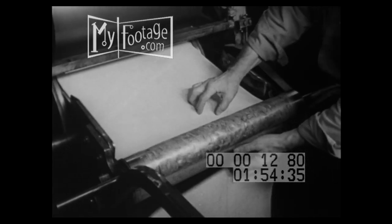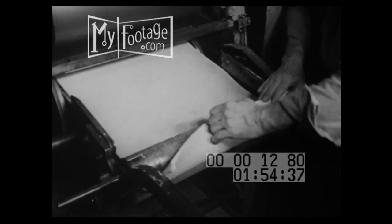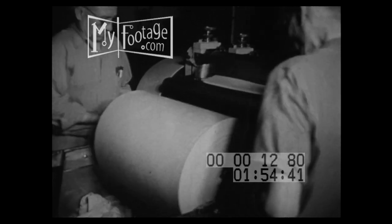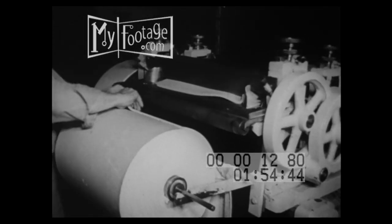Here we see noodle dough emerging from the mixer in a wide sheet about a quarter of an inch thick. Now it'll be rolled much thinner, and in the case of this batch, stamped out in a shape called small bows.